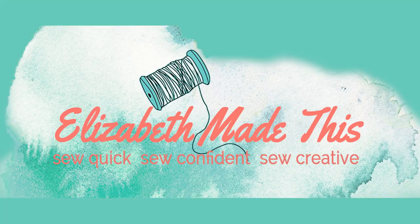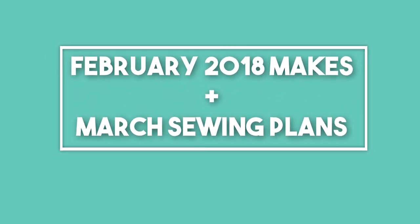Today I'm talking all about my February makes and my March plans, so let's jump into it. Hey guys, it's Elizabeth from ElizabethMayThis.com. If this is your first time here, I share lots of inspiration, tips, and tutorials to help you sew quickly, confidently, and creatively. So if that sounds like something up your alley, don't forget to subscribe. Today I'm going to share my March plans and my February makes.